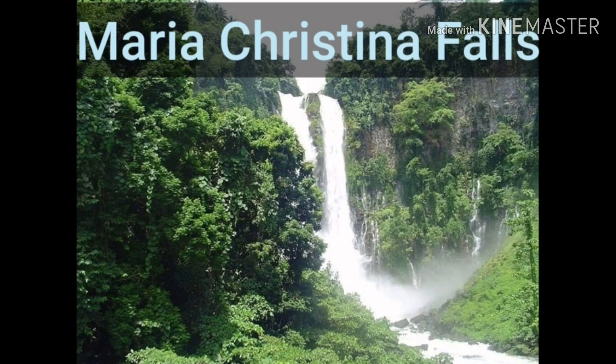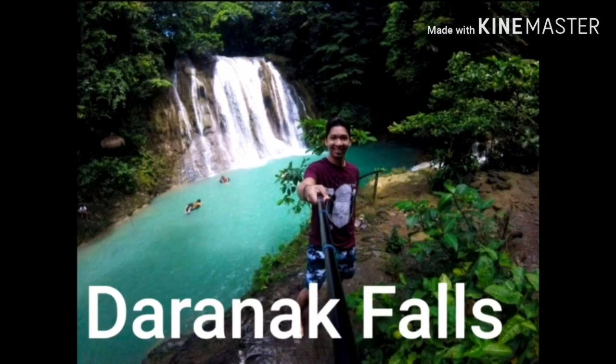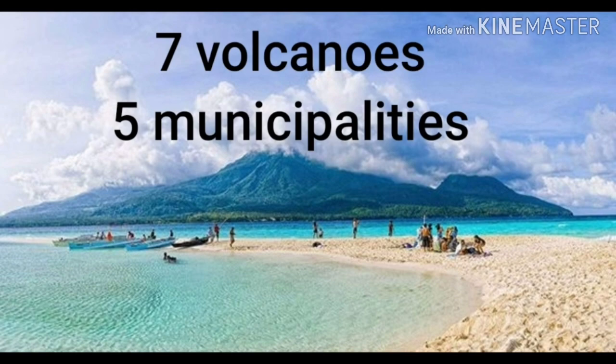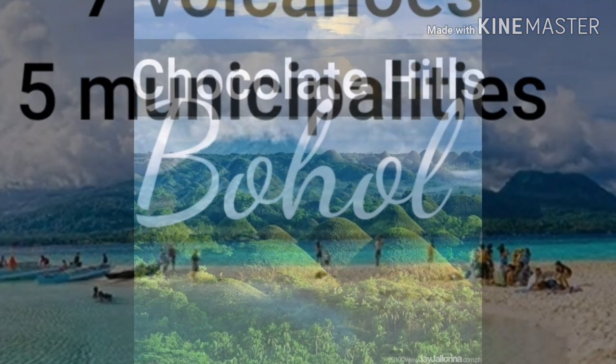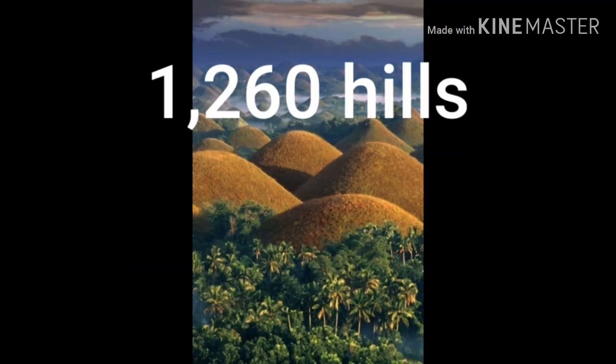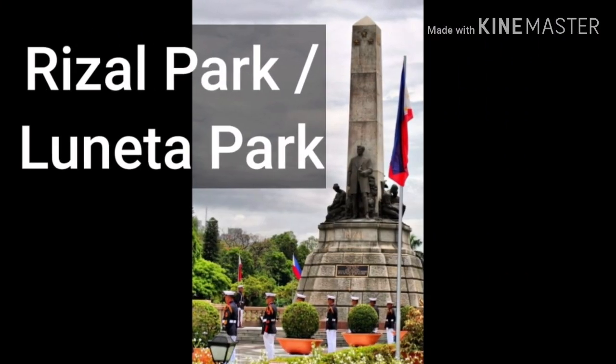Falls such as the Maria Cristina Falls and the Ranak Falls. Did you know that Camiguin has more volcanoes than municipalities? It has seven volcanoes and five municipalities — something you can only see in the Philippines. Chocolate Hills in Bohol is a wonderful attraction with 1,260 hills. It's called the Chocolate Hills because the green grass turns brown like chocolate during the dry season.